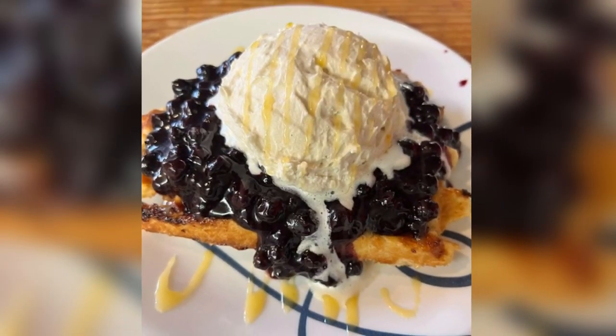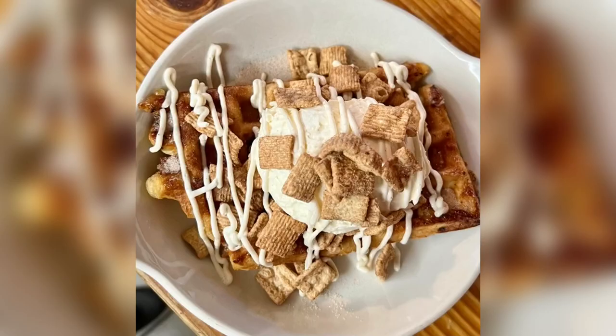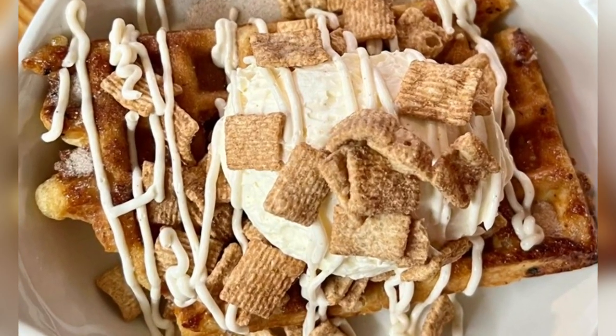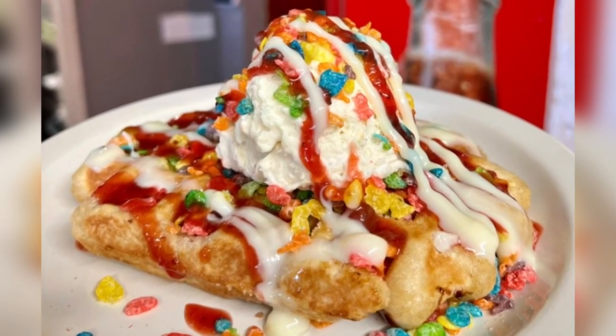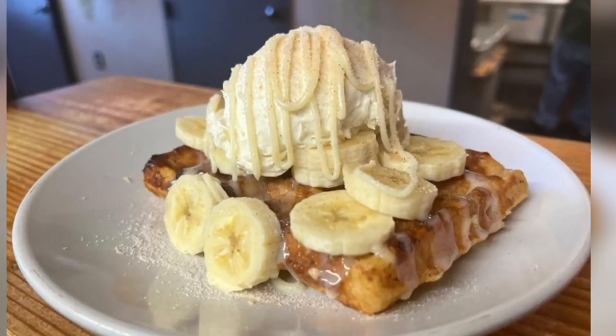And I can't forget the dessert waffles, like the lemon berry waffle — a handcrafted blueberry compote with mascarpone cream drizzled with fresh lemon curd and lemon zest. Or the cinnamon toast waffle, or the fruity pebble waffle. And my hands-down favorite is the cinnamon white chocolate banana waffle.